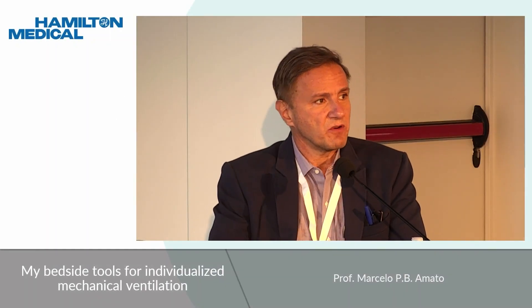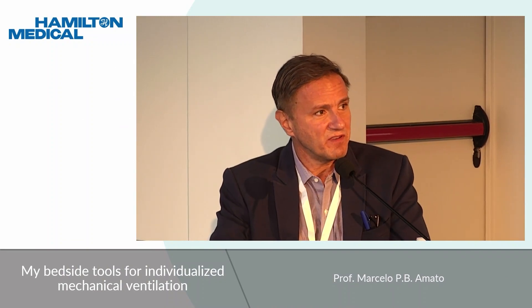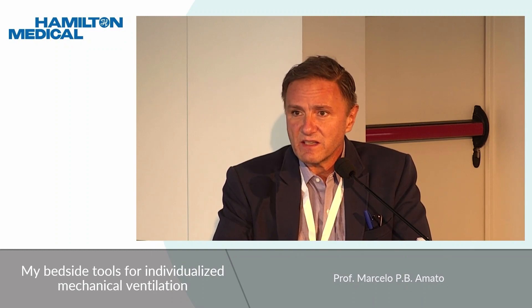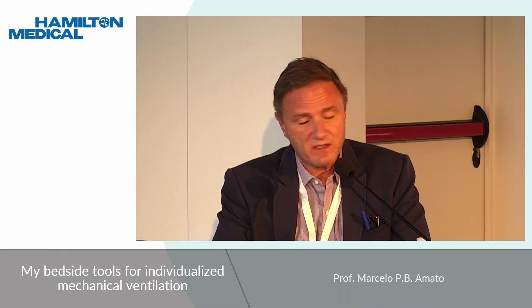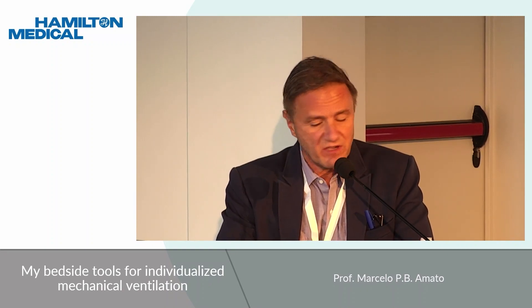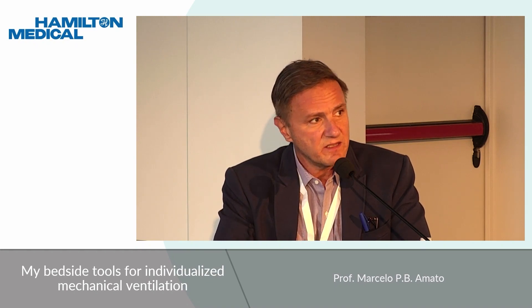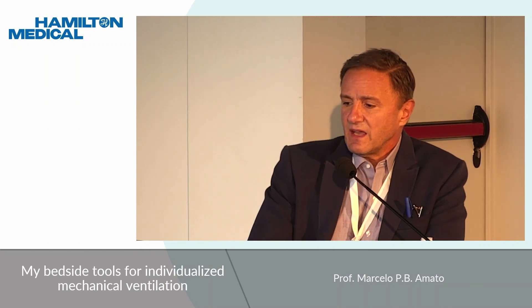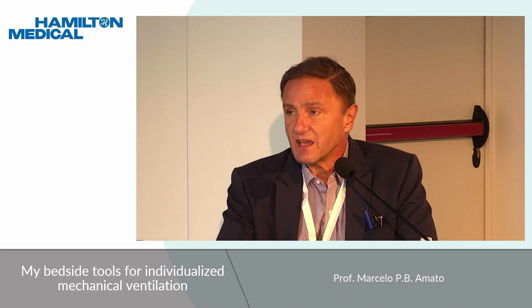Good morning. My name is Marcelo Amato and I'm going to chair this session. I have the pleasure of having three very important speakers, with whom I have had some projects together. Each one of them is an expert in an area that composes this symposium — basically tools we have in the ventilator that we can use for lung protection. Our first speaker is Elias Bedoff from Harvard University in Boston.